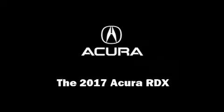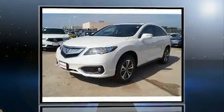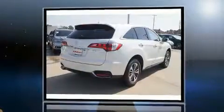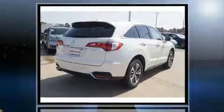Sensibility and practicality defined the 2017 Acura RDX. It includes heated seats, power door mirrors, lane departure warning, and power windows.